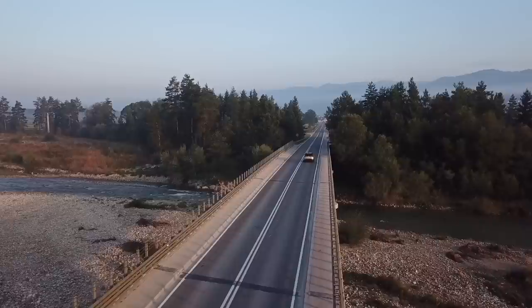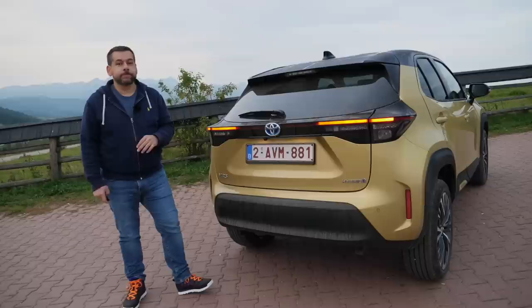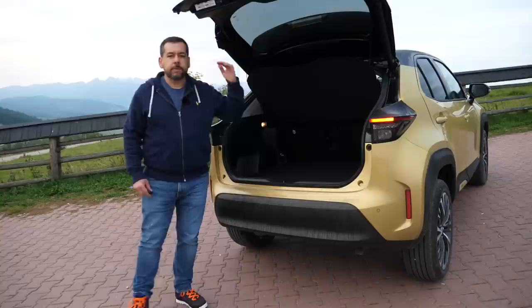The Yaris Cross all-wheel drive system is a hybrid setup — the rear axle is driven by an additional electric motor, like in hybrid Lexus SUVs or PHEVs made by other brands. More about that in a moment when we go for a drive in the Polish mountains.